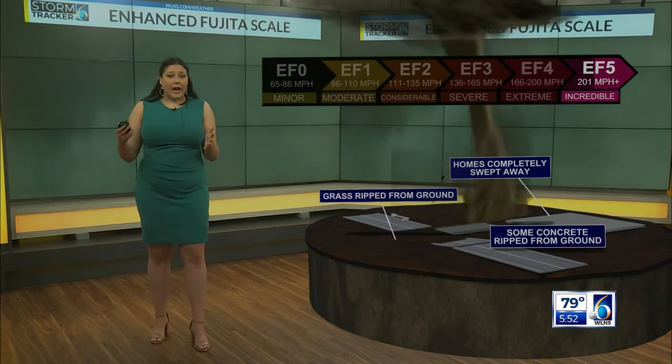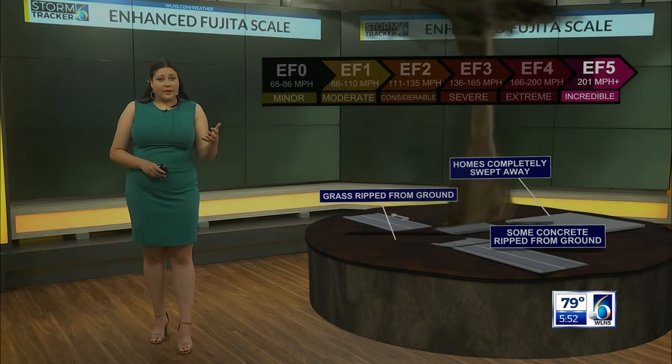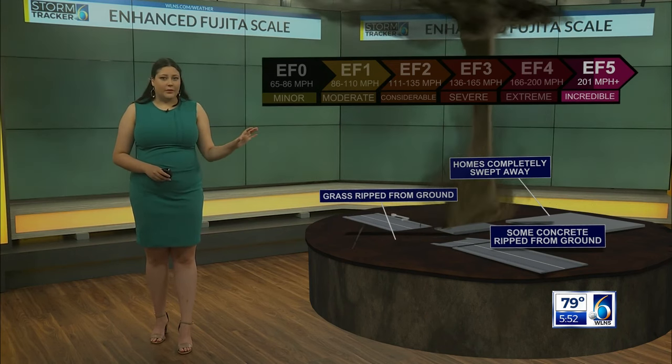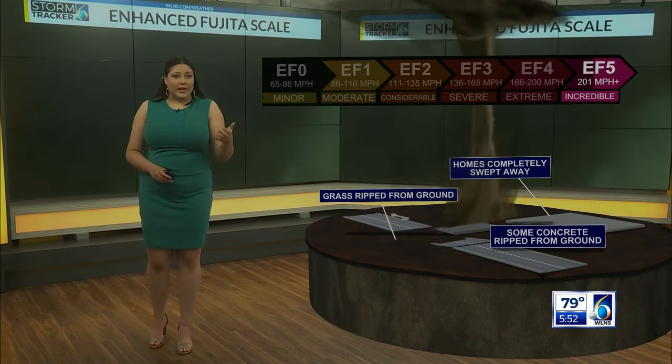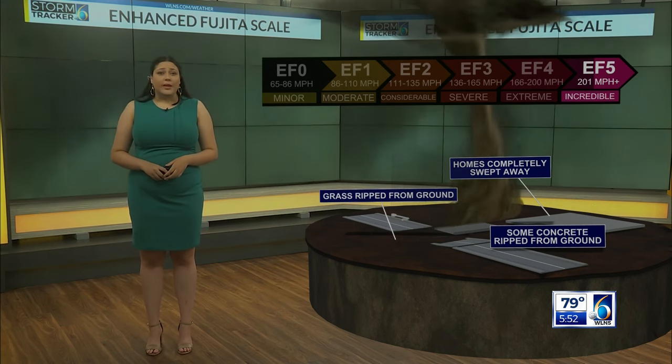Thankfully, of the nearly 800 tornadoes that occur each year across the United States, 80 percent of them are in that EF-Zero to EF-One category. And the rates drop pretty sharply from there, with less than one percent of tornadoes being in that violent category of an EF-Four to an EF-Five.